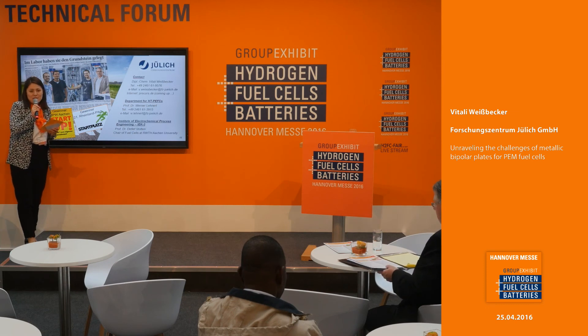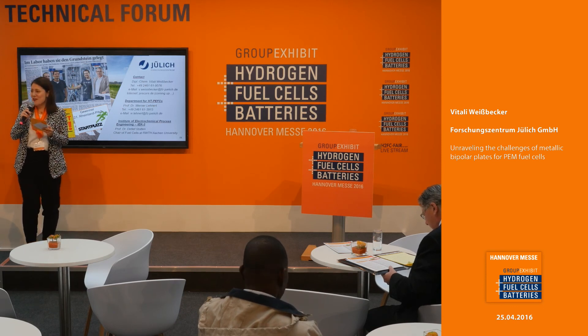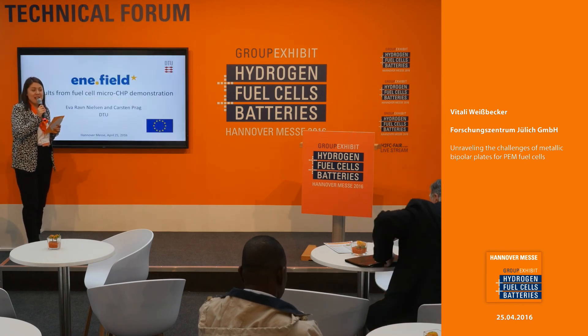Our next speaker will be a person that has been seen here at the fair for several years now — a very charming person, Dr. Eva Raunielsen. That will be in two minutes' time, and then we will discuss the inner field project.